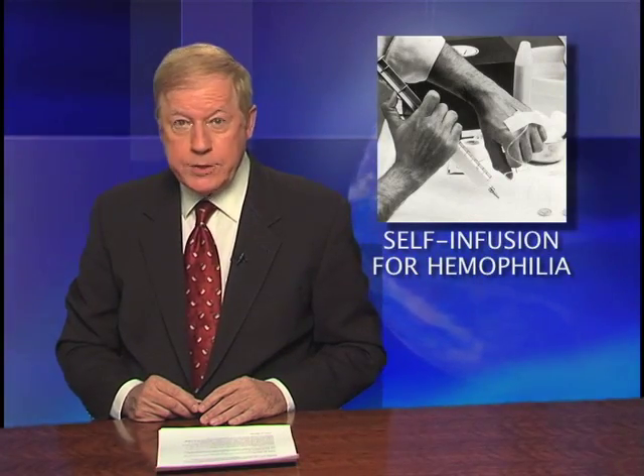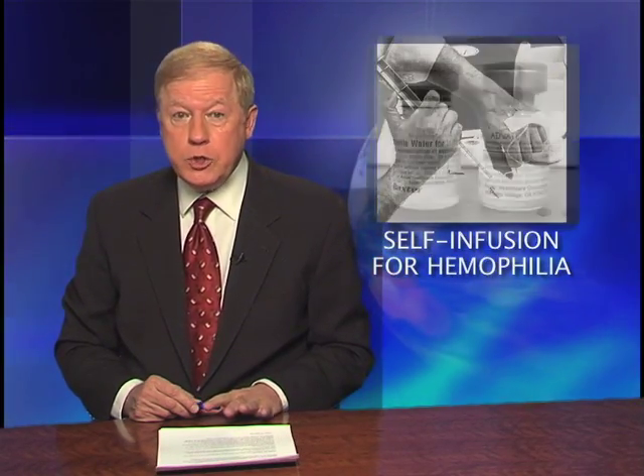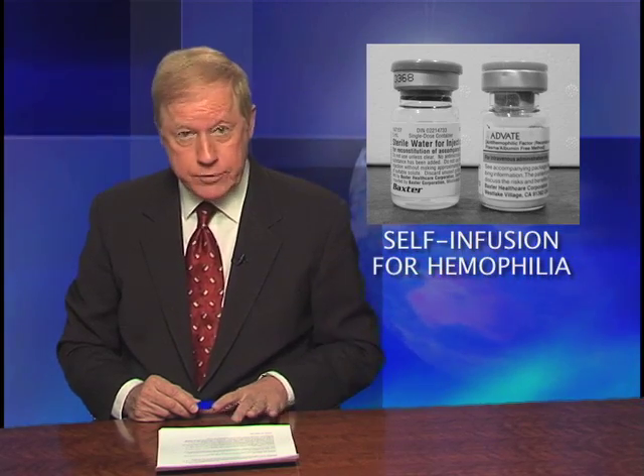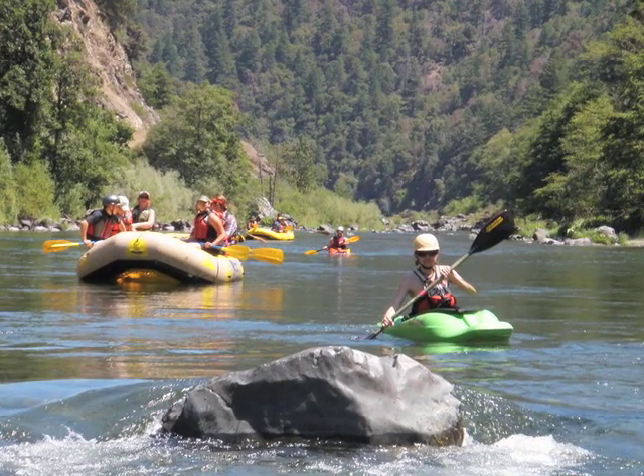One of the most promising developments in hemophilia treatment has been self-infusion — training a patient to inject their clotting factor themselves. Self-infusion has set patients free to do things they could never do before. One of the coolest things that I do that brings the most emotion to me is teaching a young hemophiliac how to self-infuse his medicine, because that is kind of like breaking the chains. When you have to bring your mom around or have to be near a hospital every time you need your medicine, you're chained.